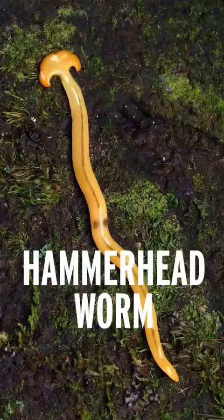These worms excrete a toxin called tetrodotoxin, and when they find their prey — which would be another worm, a snail, a slug, or something like that — they rub themselves all over it, which paralyzes the creature, and then they inject digestive enzymes inside and suck out the liquefied guts.